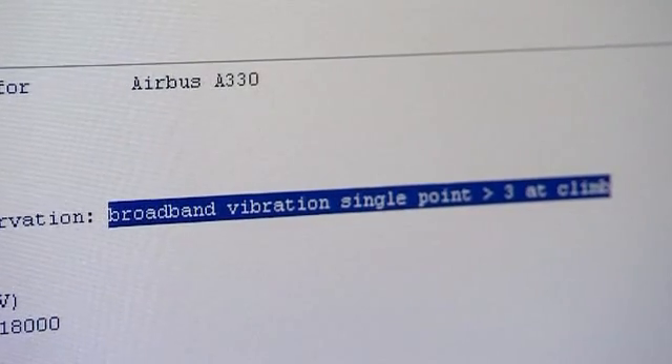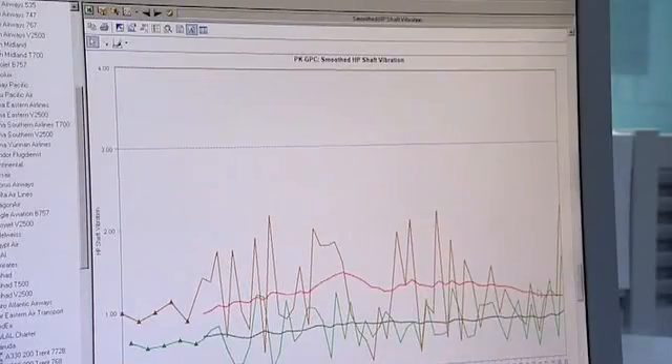An email has just come in asking for data going back to January 2009 — LP vibration data. Can you answer that?